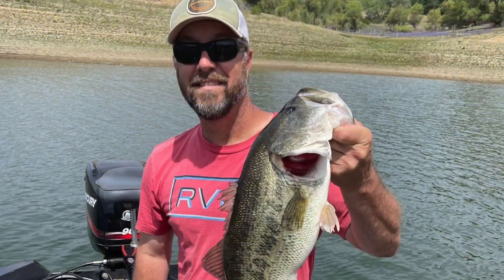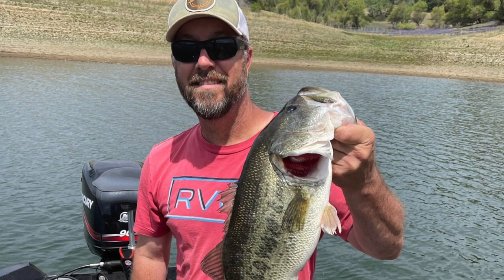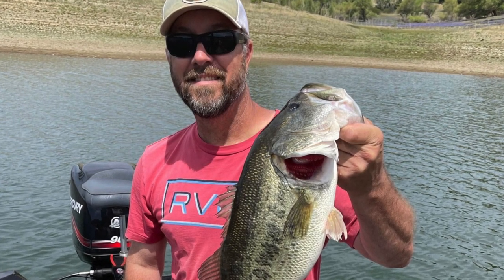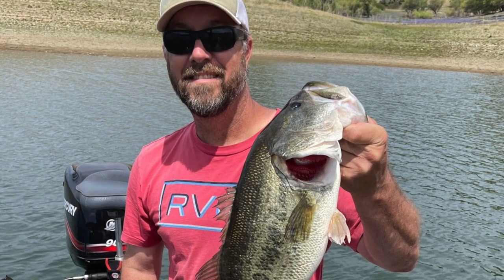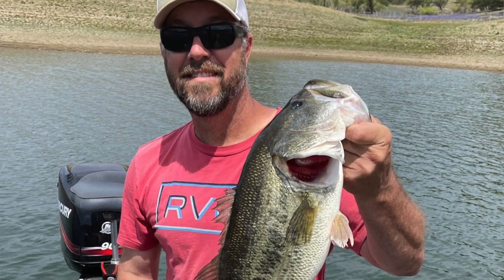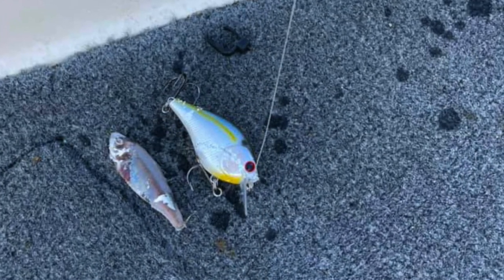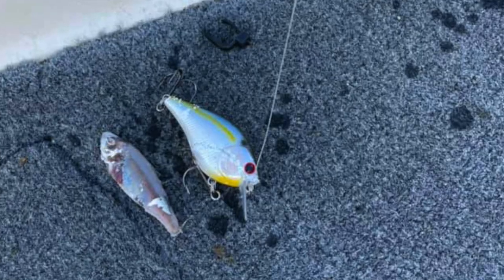Bass fishing at Folsom is very good right now. The spawn is winding down. Guys are starting to catch fish on reaction baits, rip baits early. There's been some topwater action and some crankbait action as well. Just be methodical — work both the main body and the lower ends of the arms, work various kinds of structure, and you're going to get your shots at some very nice bass. It's mostly a spotted bass fishery at this point, but there are some pretty good largemouths showing in the mix, and there's still some smallmouth at Folsom as well.